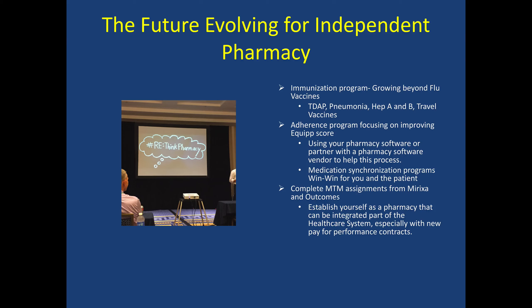Where have we seen pharmacy adapt to evolve? It's happened on the independent side, but it's also happened on the chain side. We've seen the growth of preventive health services, such as immunization programs, and pharmacies that have been able to grow beyond their traditional flu vaccine, focusing on other preventative vaccines in elderly patients and people traveling. Not only does this help the patient, but it can also help the pharmacy in additional revenue and services. A lot of our pharmacy contracts, specifically our Medicare contracts, are heavily weighted with penalties if we do not meet adherence scores.